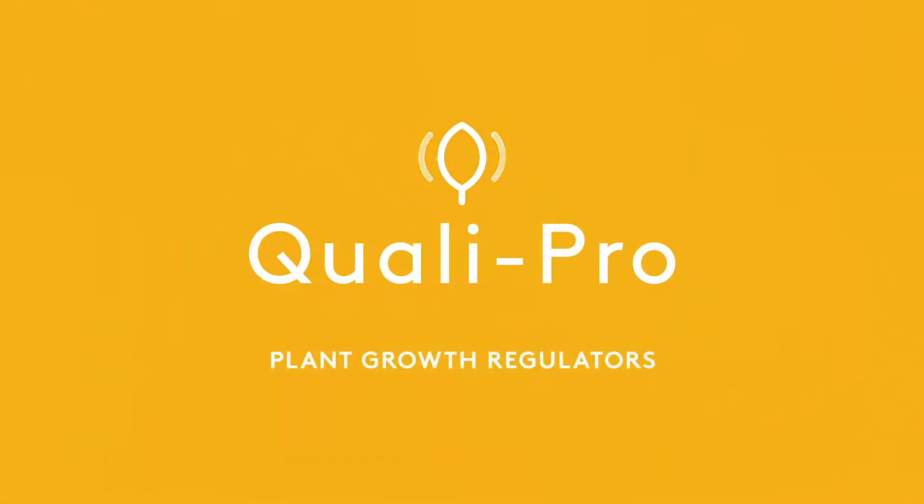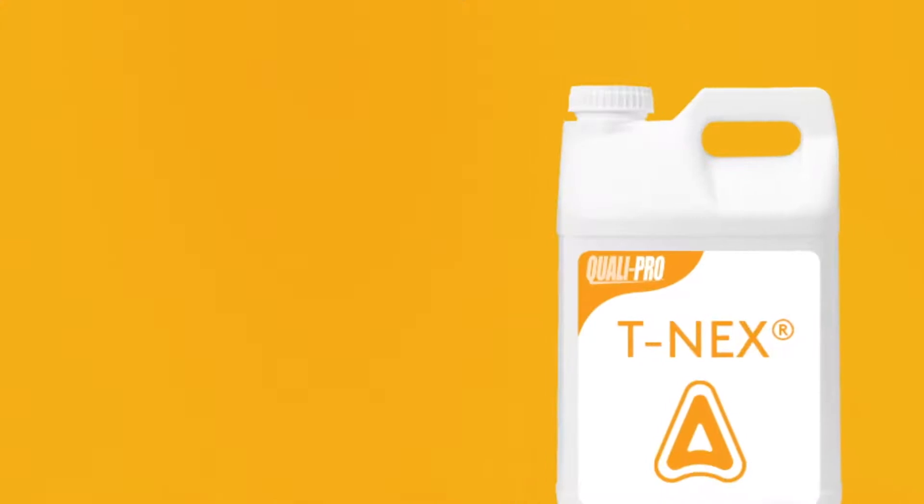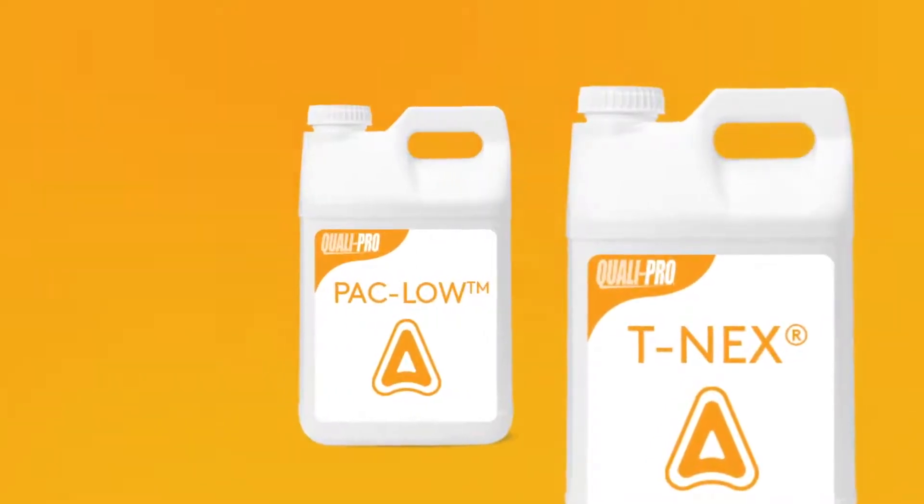Plant growth regulators, or PGRs, can save labor, improve density and quality, and suppress seed heads and weeds. Whatever your aim, QualiPro has a number of PGRs to choose from.